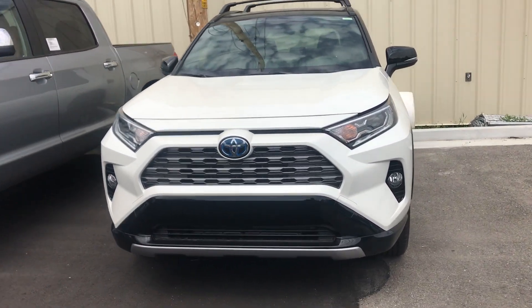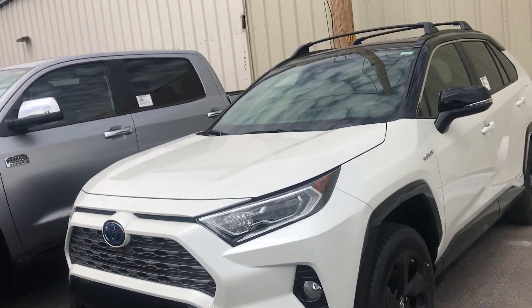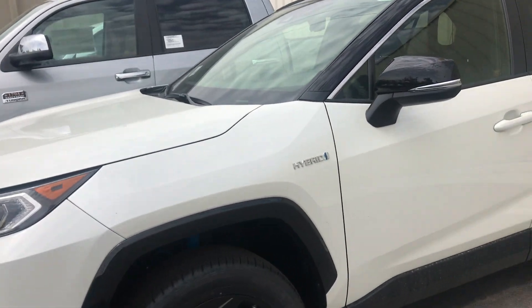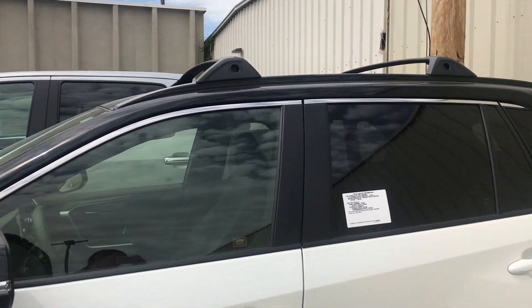Hi Nicholas, this is Sam here from Mark Miller Toyota. Right here I have for you a 2019 Toyota RAV4 XSE Hybrid in the color white. It's two-toned as well with the black on the top.